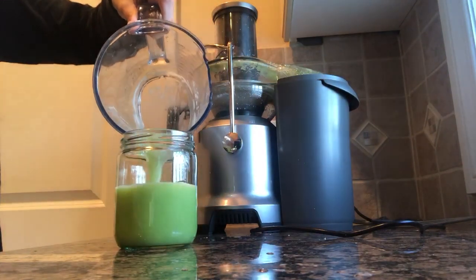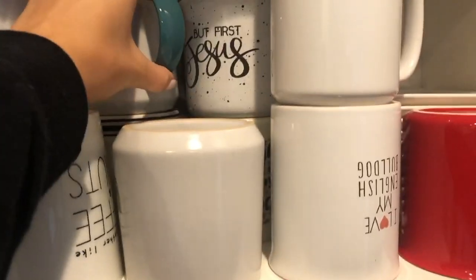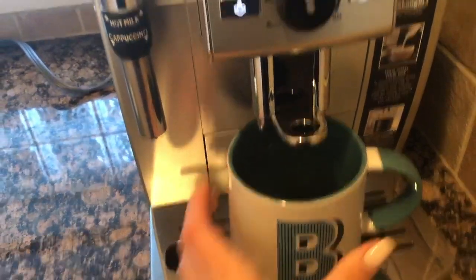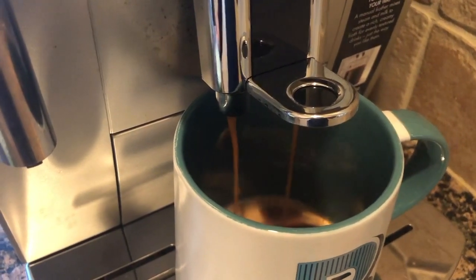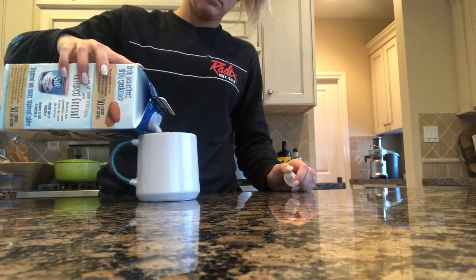So yeah, I drink my celery juice and then I make some coffee with almond milk. For breakfast I always do avocados — that's like my favorite thing in the world.